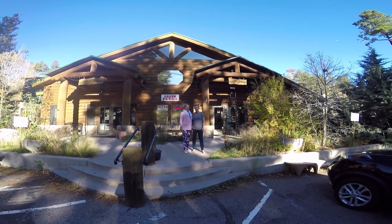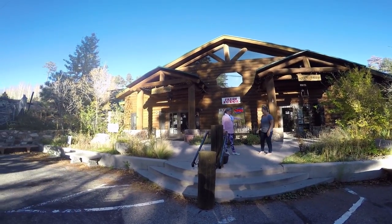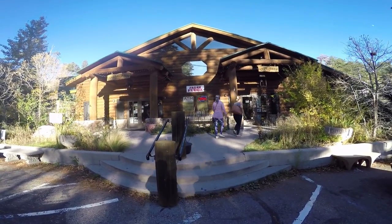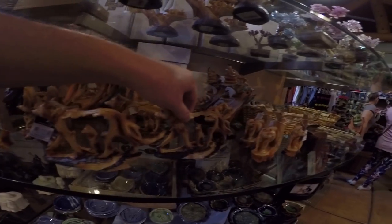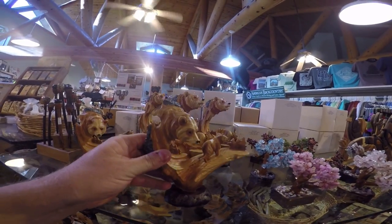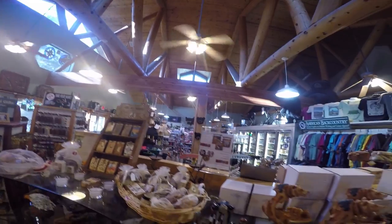Fresh fudge up here at the gift shop, right down from the restaurant. This was highly recommended — the general store. Let's go in and check it out. Something I'm seeing that's very unique — I haven't seen these nice little carvings. Pretty cool, $21, not too bad. The general store has got a little bit of everything in here.